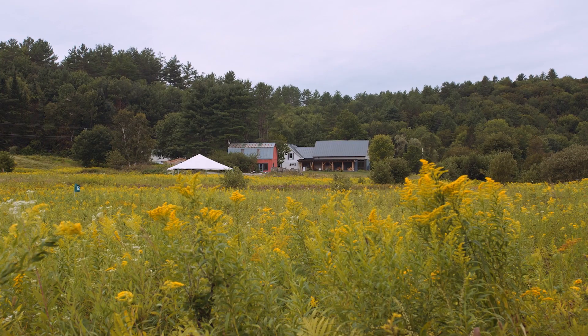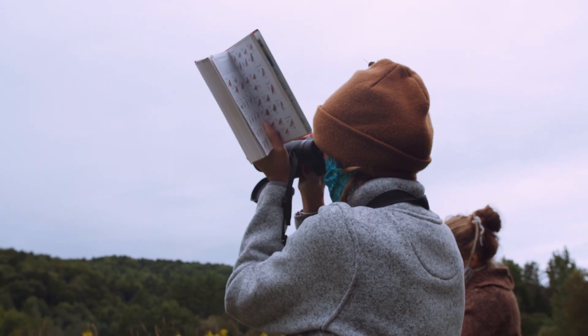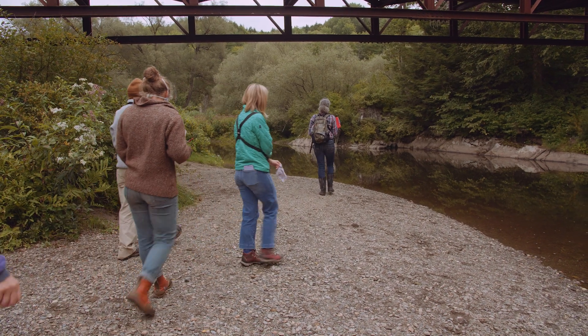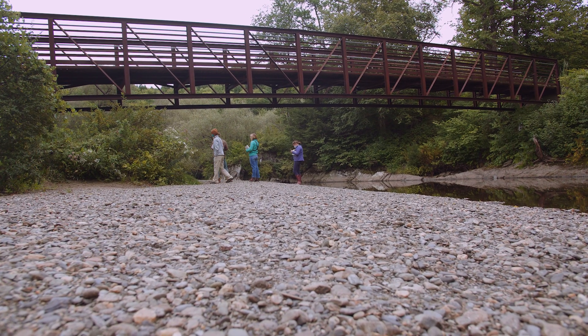Today I have them here at the North Branch Nature Center, which is about an hour south of Sterling just outside of the city of Montpelier. One of the things that they do here is run a bird banding station.